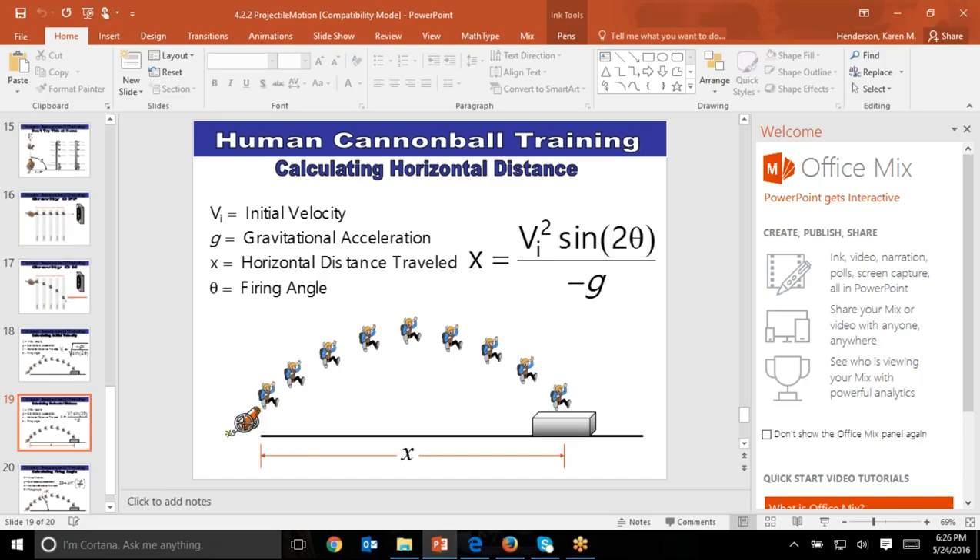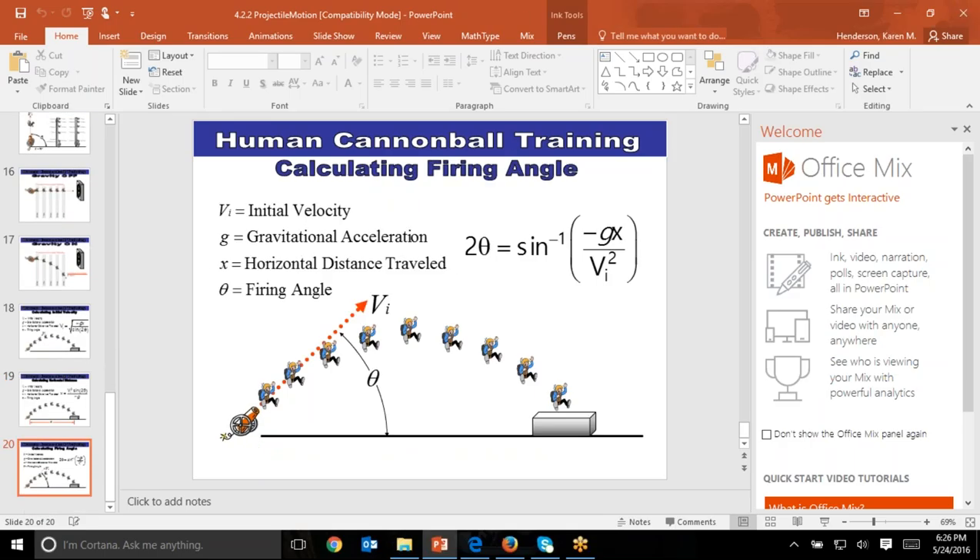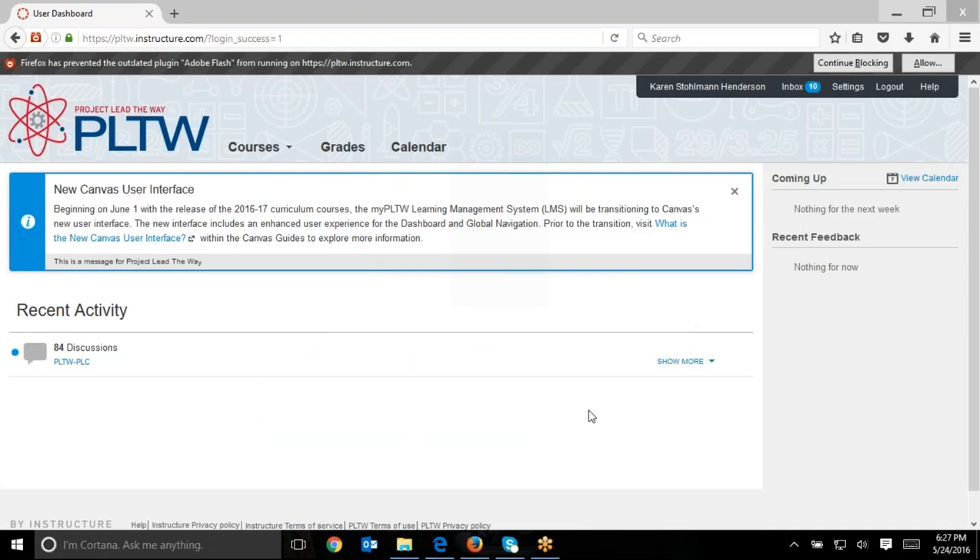This formula calculates the range given the initial velocity they figured out. In the activity, kids will calculate the expected range and then do actual trial runs to see if they come up with that. One thing this PowerPoint doesn't do a great job of is average velocity. If you're not doing the self-propelled car, make sure you create some average velocity problems where kids talk about velocity being the change in distance over the change in time, because in the launcher activity it's always initial velocity.